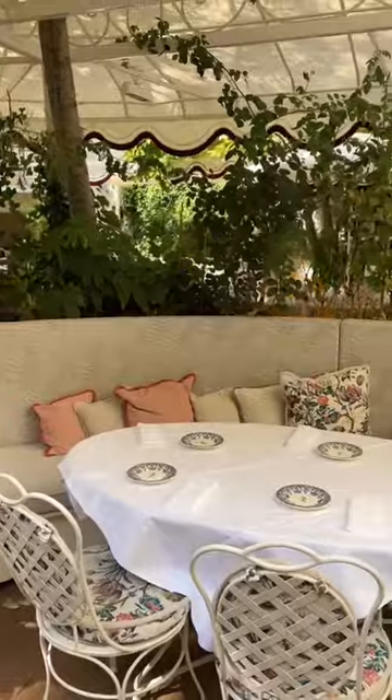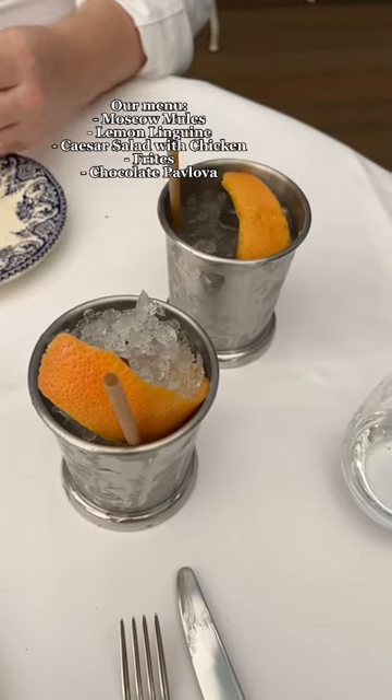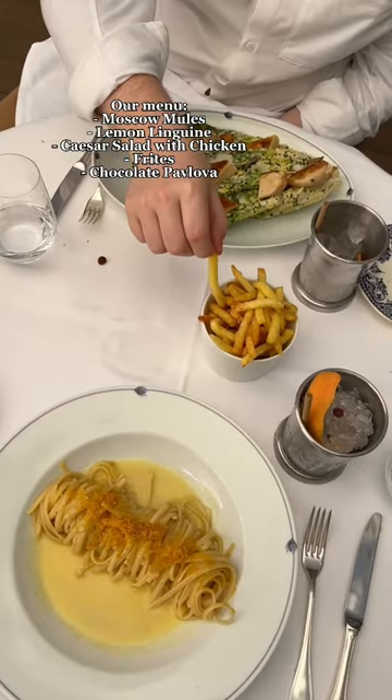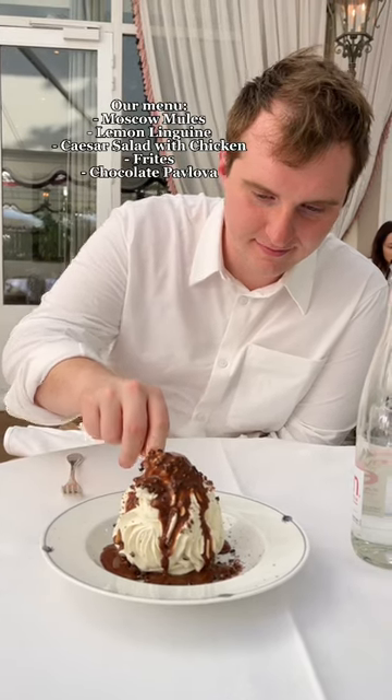They have a lot of really fancy offerings on their menu, a lot of caviar. We went for lunch so we didn't ball out as much as we could have. We started with Moscow Mules, then I got the lemon linguine, and they have a famous Caesar salad that Hayden wanted to try. We also had to add some frites, but once again the dessert was the highlight here.